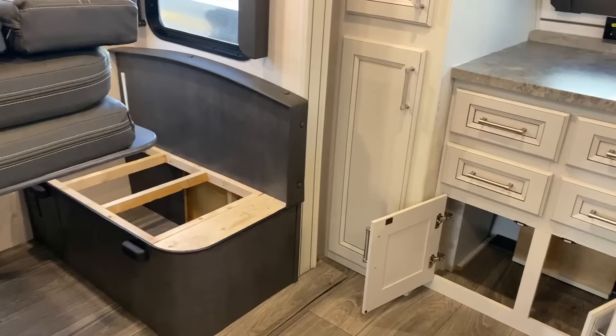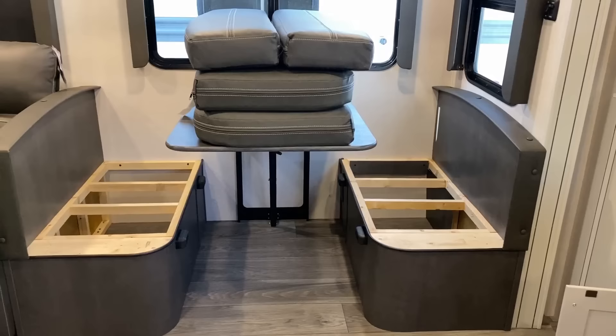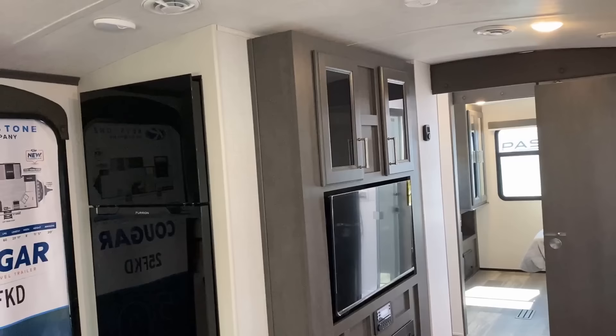Obviously, when you get the booth dinette, you've gained some bonus storage and some bonus sleeping space. But again, table and chairs is available, hide-a-bed is available, and you can get mix and match any of those combinations — hide-a-bed, theater seat, booth dinette, table and chairs — whichever you choose to tickle your fancy.